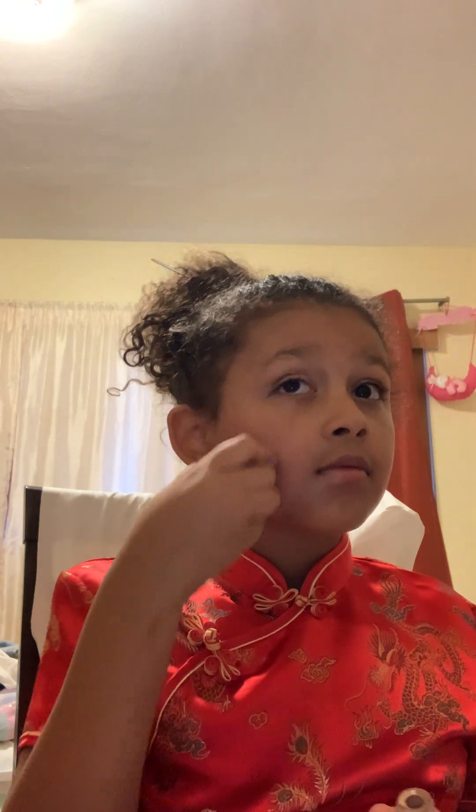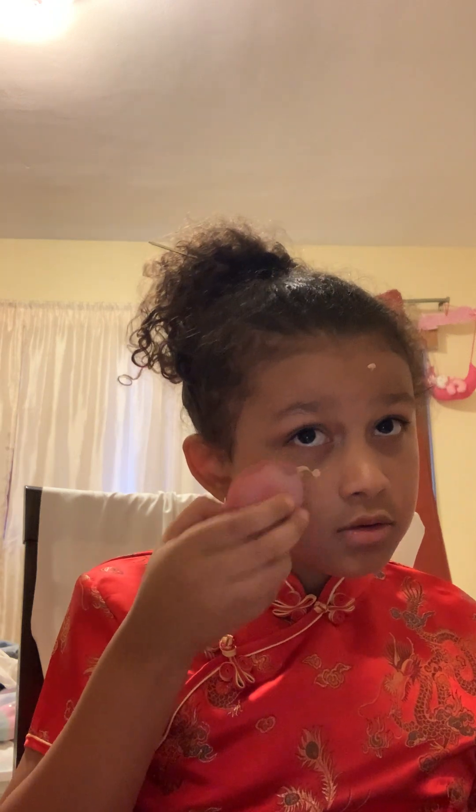I put it on my face everywhere — a dot here, two dots here, and some here. And then a massage. You know, Chinese people have very pale skin, so that's what I'm doing. I put a lot. It looks like I put like a million dabs, but I'm just supposed to put a little bit.